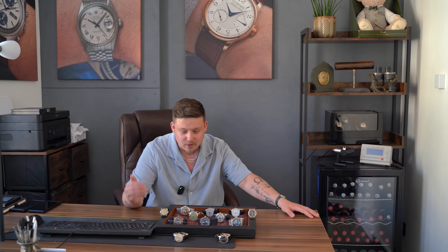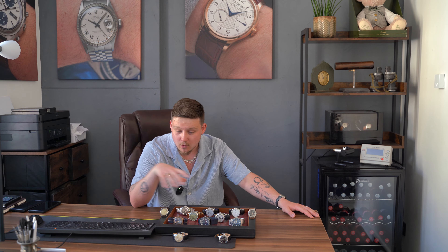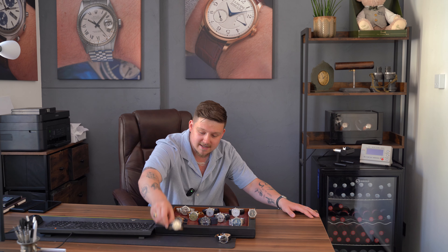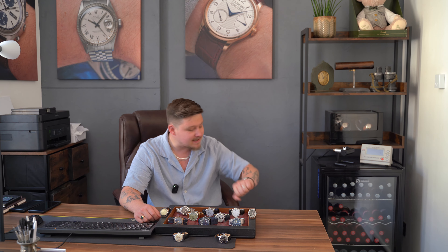If you are new, every single Saturday we put our new watches on the website — somewhere between 8 and 12 watches. There are links in the description for every single watch you see on the table that will take you straight to the website. Or if you're here just to see a specific watch like the gorgeous vintage Glycine, you can head to the timestamp in the description and skip straight to that one. But before we dive in, let's talk about what's on wrist.